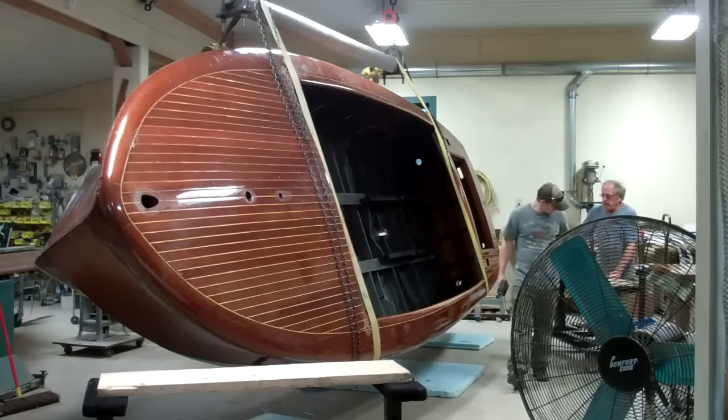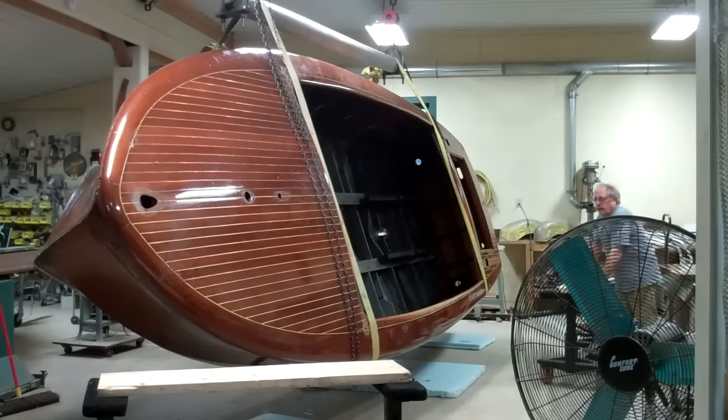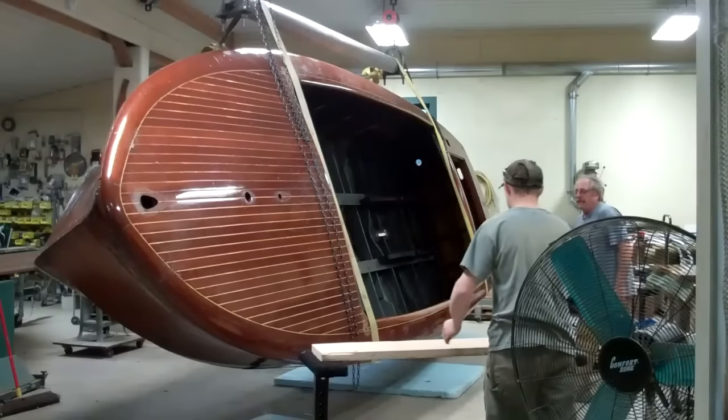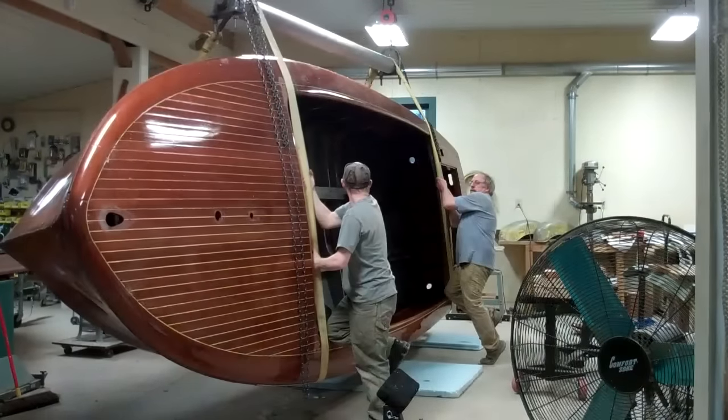So we're preparing the dollies — they will sit up in the bilge — and that will allow us to work at a decent height, waist height or a little below. So, here we go.